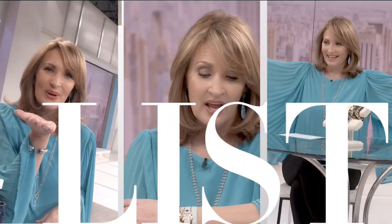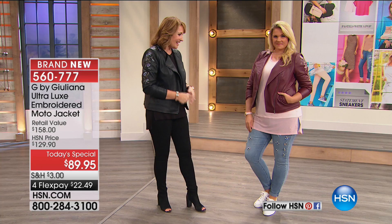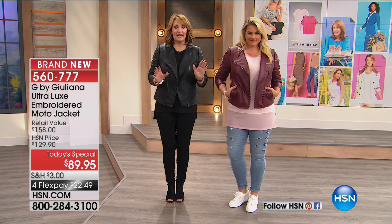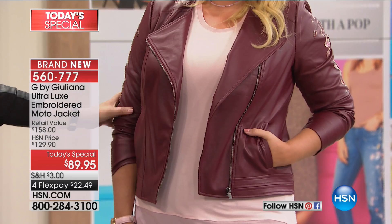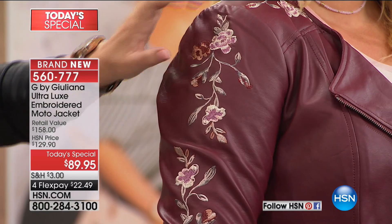We have a packed show tonight, and to kick off the fun we're going to give you a look at our Today Special and much more. G by Juliana is a collection we all adore here at HSN. Emily is wearing the Today Special jacket. We still have three gorgeous colors left, including the burgundy — this rich, stunning wine color. The embroidery is so pretty; for each jacket it coordinates back to the body color, with soft beautiful rose and blush colors.